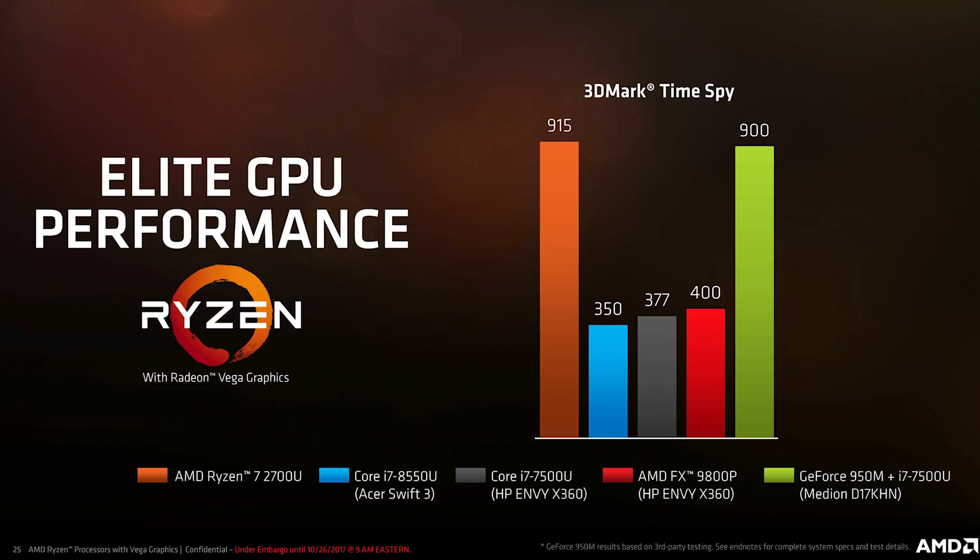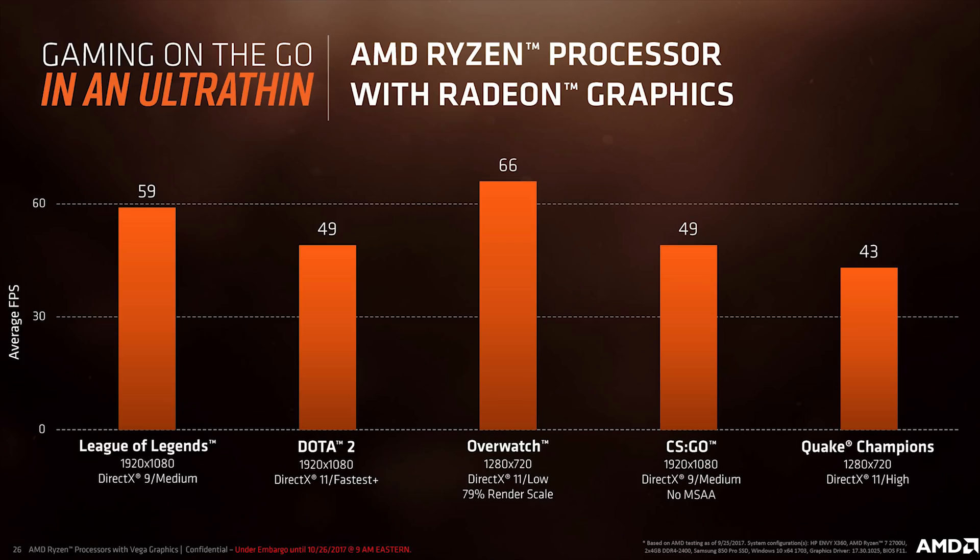Looking at what AMD says — and remember, this is likely a best-case scenario since Intel CPUs don't do all that well in DX12 applications right now — the win is huge. Even without comparing to Intel, the new Ryzen 7 2700U absolutely destroys the older FX 9800P. That kind of jump from one generation to the next is just amazing.